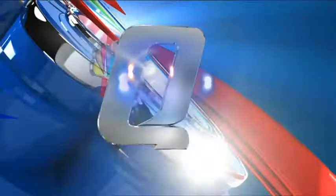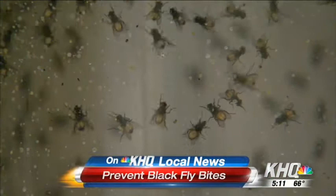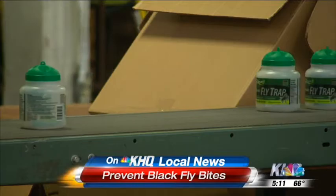Right now on Q6, this is KHQ Local News at 5. But next, last night we told you how to treat black fly bites — but how do you prevent them in the first place? One local company says they have the answer. That's next.